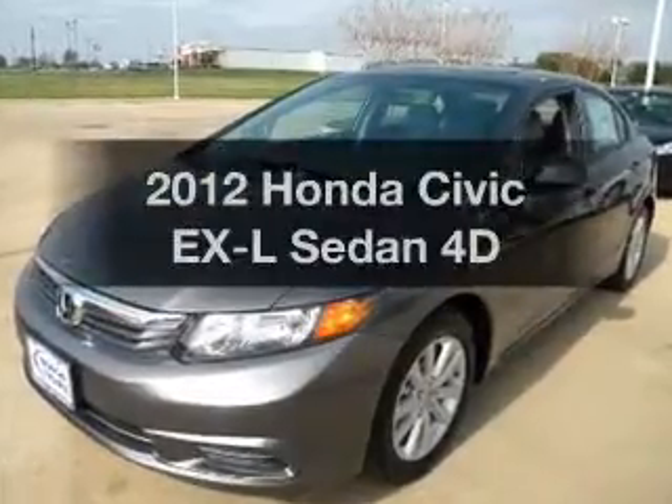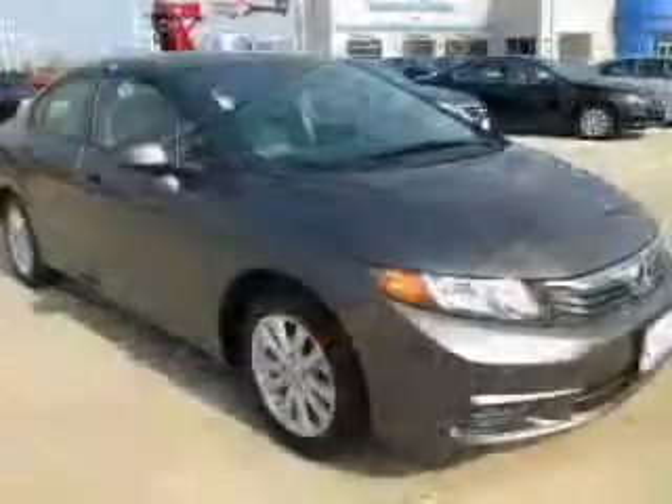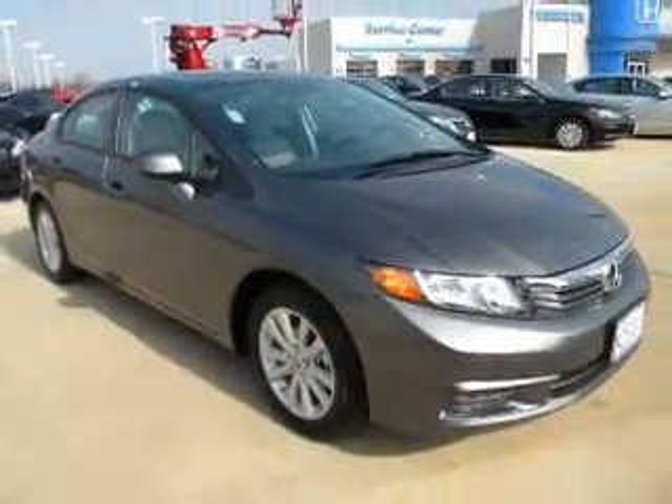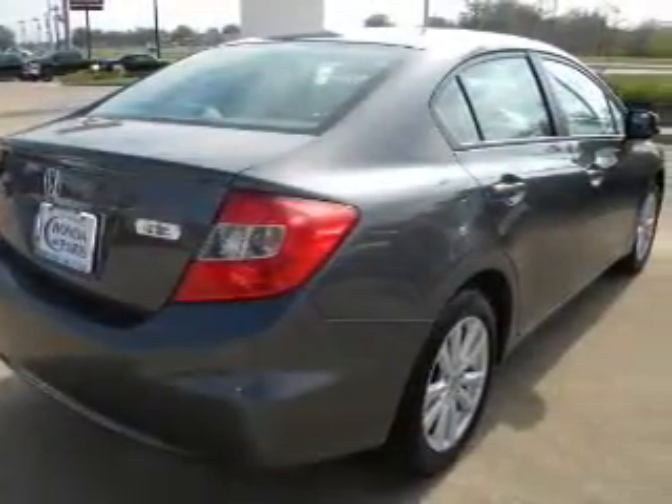The 2012 Honda Civic — everything you need under one roof with this great vehicle. With a reliable engine that responds smoothly to its automatic transmission, stand out from the crowd with premium wheels. The anti-lock braking system will keep you safe on the road.